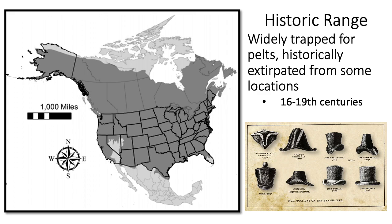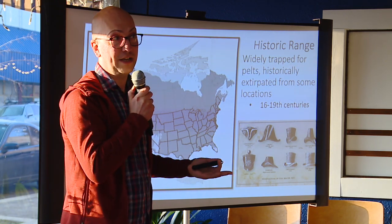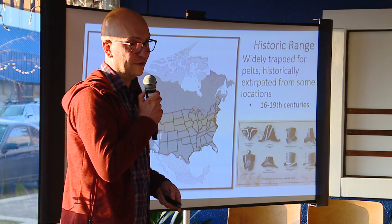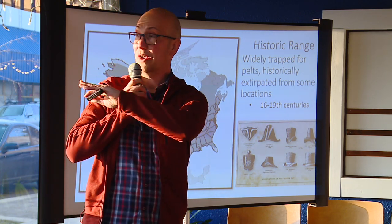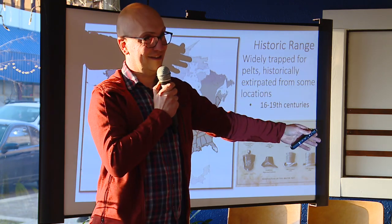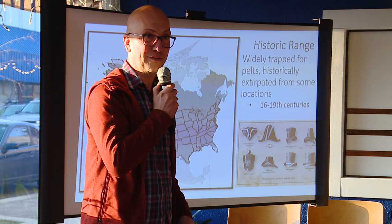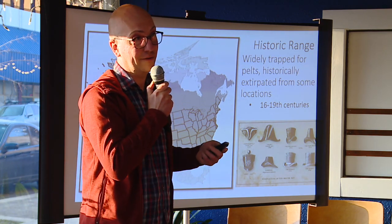Beavers were widely trapped for pelts historically and were extirpated from some locations from the 16th century onward. On the west coast of North America, a lot of the early European explorers were out here to trap beaver and exploit those animals for pelts. There are locations in eastern Oregon where we know historically there were beavers, but now they're gone.